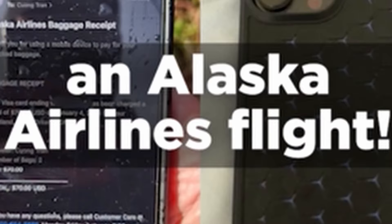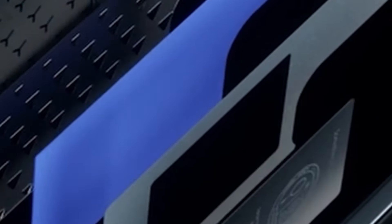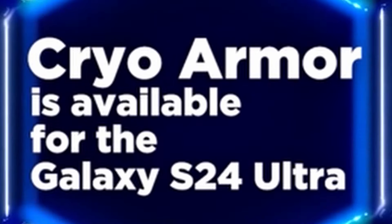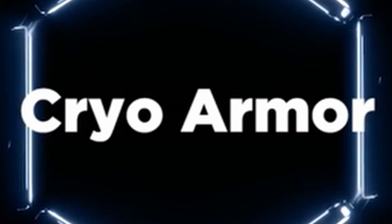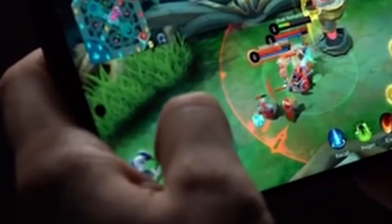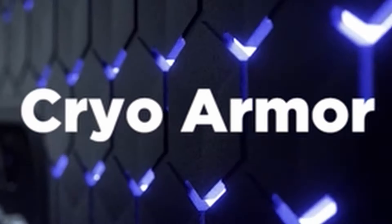At number 3 is Spigen Cryo Armor. Meticulously crafted from a fusion of TPU, PC, graphite, and silicone sheets, this case is designed with durability and heat reduction in mind, employing air cushion technology for superior drop protection. The air cube pattern enhances airflow, preventing overheating. Tailored for gamers, the case features side grips for optimal horizontal gaming experiences. It seamlessly accommodates the S Pen, supports wireless charging, and embraces PowerShare functionality.